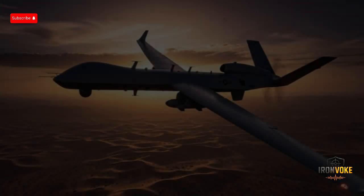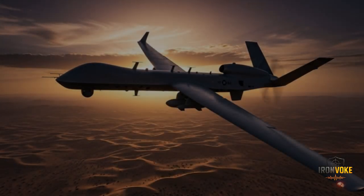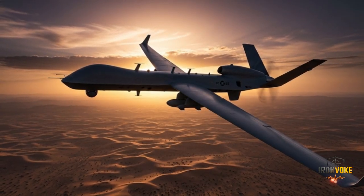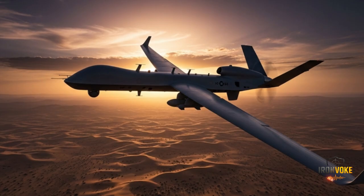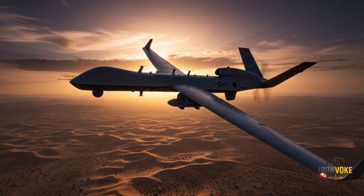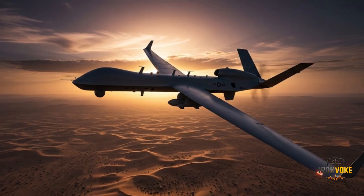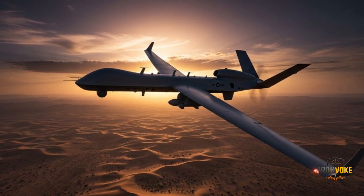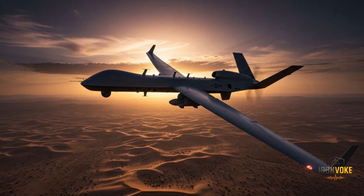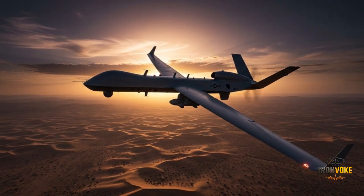Imagine a drone so powerful it can fly for over 30 hours straight, carry heavy weapons, and strike deep into enemy territory — all without risking a single pilot's life. This is the IAI Heron TP, Israel's long-range combat UAV, and today we're going inside its secret capabilities to see why it's changing the future of modern warfare.